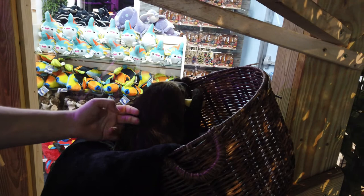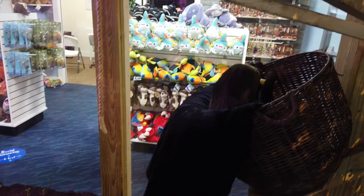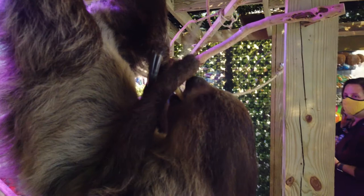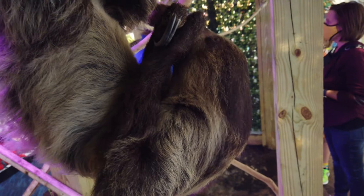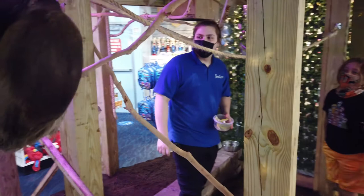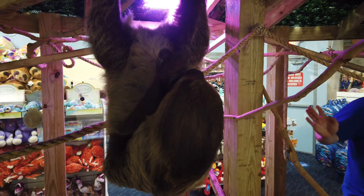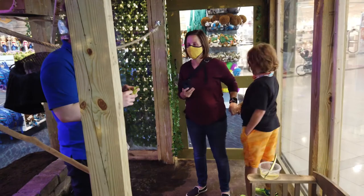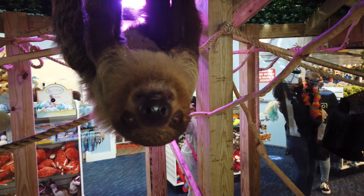If you want, you can give her a little pet on the back — very gently. These guys both get a hefty breakfast and hefty dinner, and then we feed them about twice an hour with guests as little snacks. Yeah, they eat the same things, just in smaller amounts for their snacks.